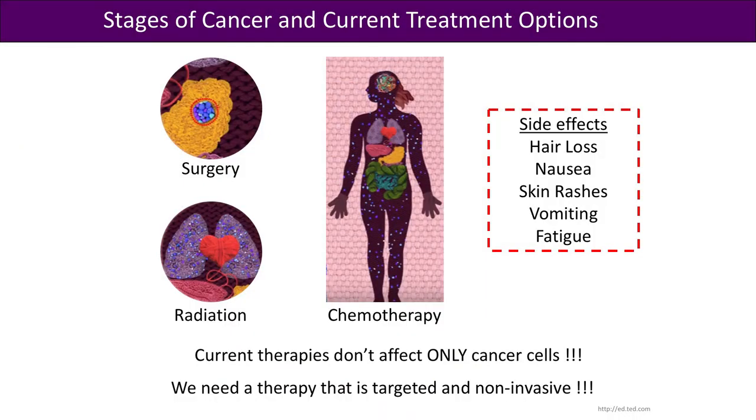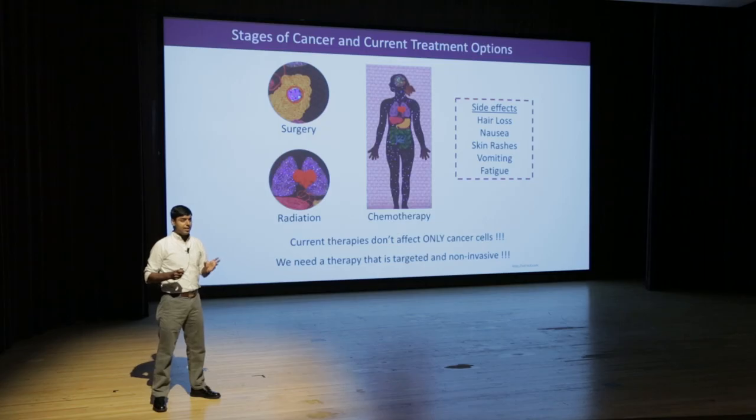Hair loss is the prominent side effect, but there are more. So we need therapies that can only target cancer cells and kill them — therapies that are non-invasive, that do not involve any surgery, any radiation, or generate any side effects.